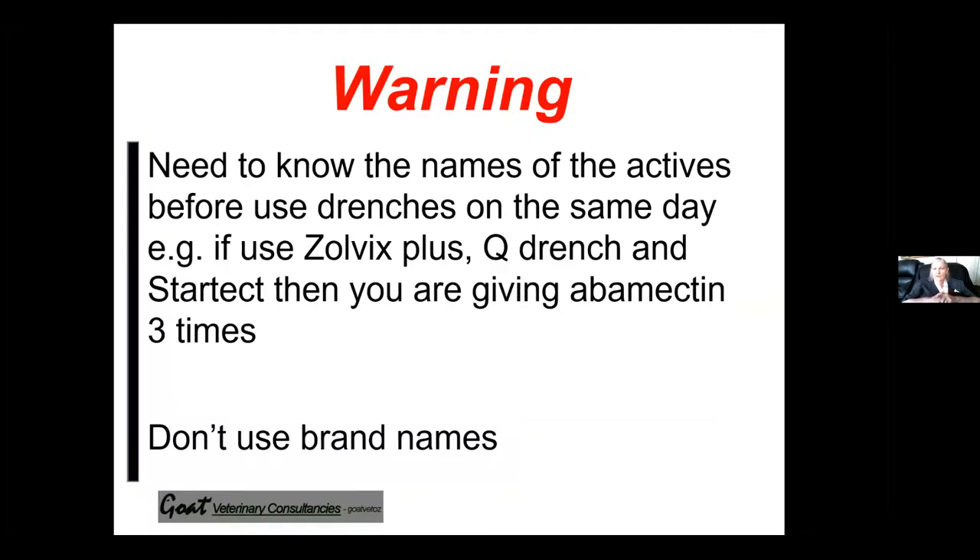Don't use brand names of drenches without knowing the active ingredient. For example, if you use Zolvex Plus, Q Drench, and StarTech thinking you're going to have a good quarantine drench, you're actually giving abamectin three times. You have to be aware of toxicity.